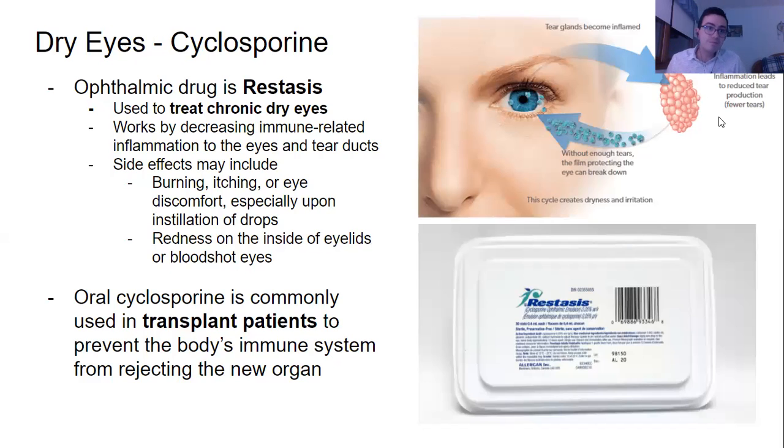Lastly, we have dry eyes. Cyclosporin is the generic medication used to treat dry eyes. It's a prescription medication that works by decreasing immune-related inflammation of the eyes and tear ducts. Inflammation leads to reduced tear production — if your tear ducts are inflamed, no water can pass through them. Without enough tears, the film protecting your eye breaks down, causing chronic dry eye. So cyclosporin addresses that by reducing the inflammation.